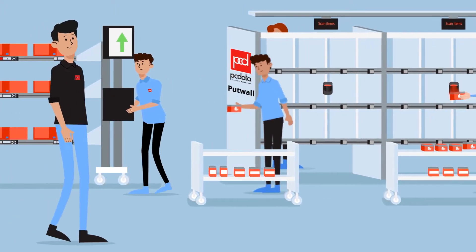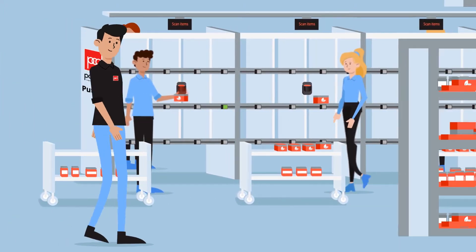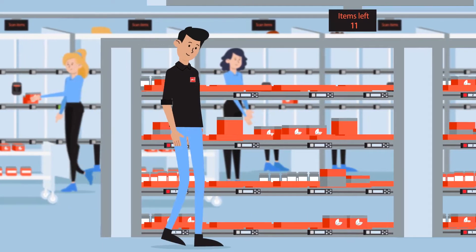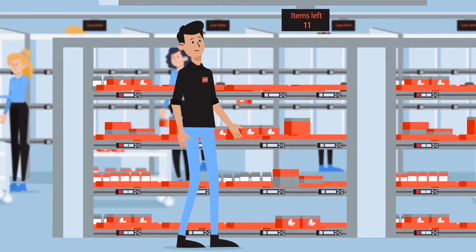At PC Data, we have over 30 years of experience in light-directed order picking. Varied solutions allow for many different strategies, which can be tailored to your specific needs.